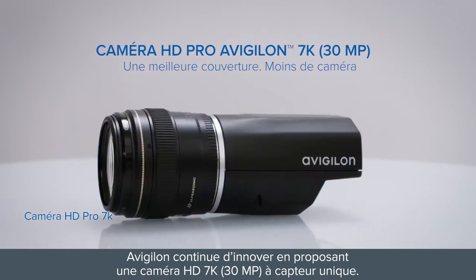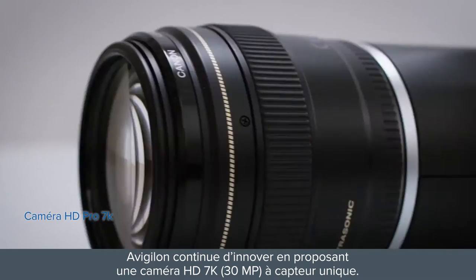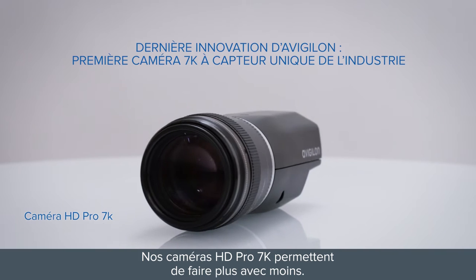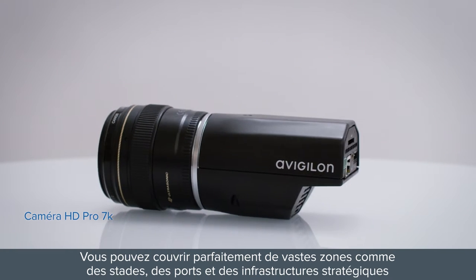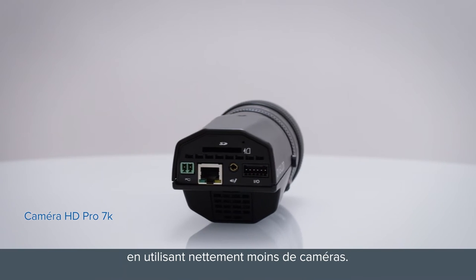Avigilon continues to innovate the industry with a first single sensor 7K 30 megapixel HD camera. Our 7K HD Pro camera lets you do more with less. It covers vast areas like stadiums, ports, and critical infrastructure in high detail with significantly fewer cameras.